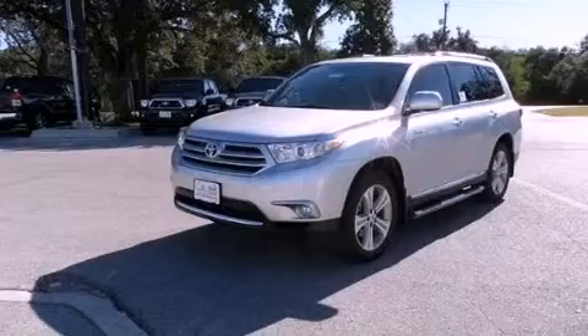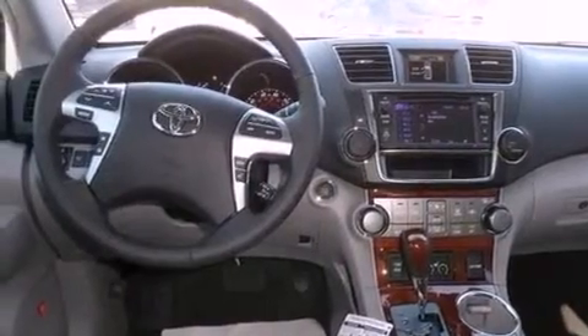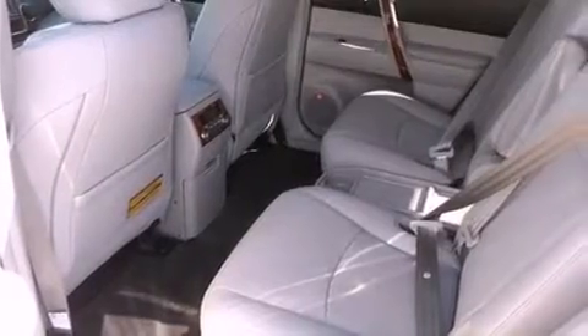Features include an iPod-ready stereo system so you can take your music with you, a low tire pressure indicator, traction control and stability control systems, an engine immobilizer theft deterrent system, and fog lamps.